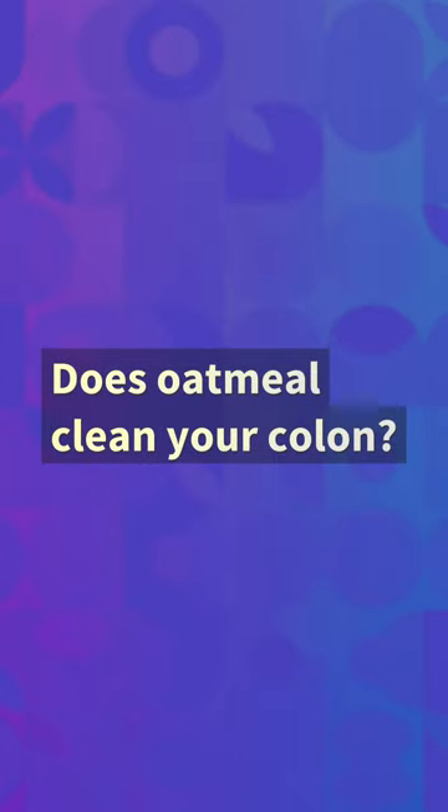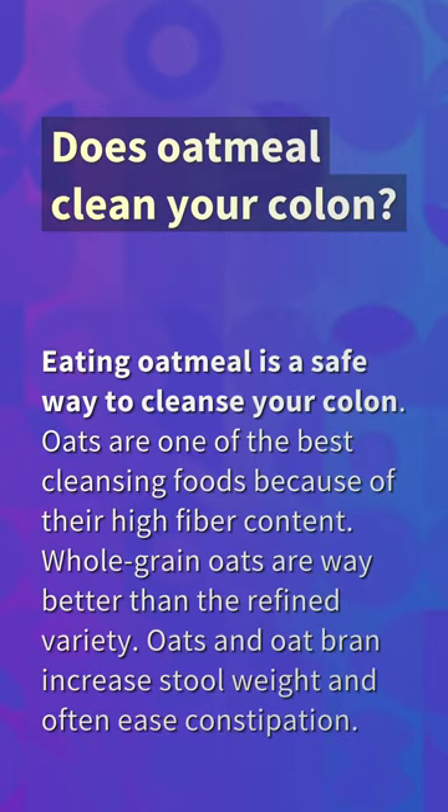Does oatmeal clean your colon? Eating oatmeal is a safe way to cleanse your colon. Oats are one of the best cleansing foods because of their high fiber content. Whole grain oats are way better than the refined variety. Oats and oat bran increase stool weight and often ease constipation.